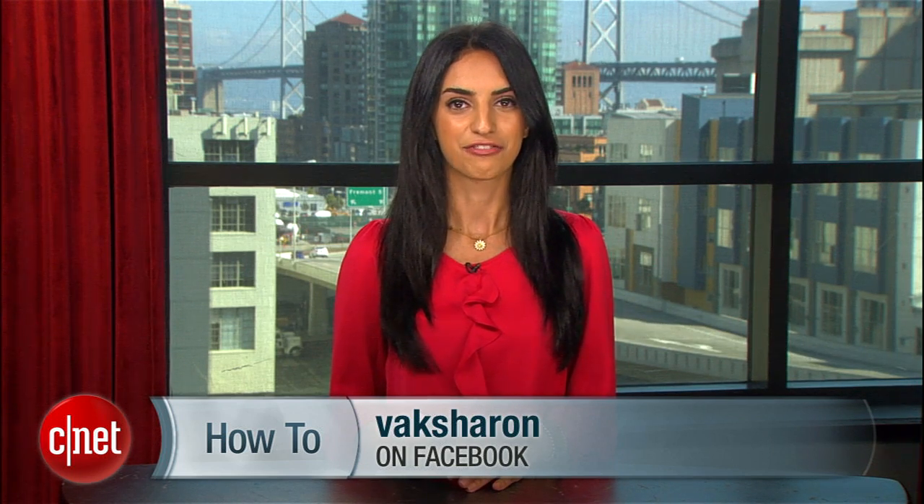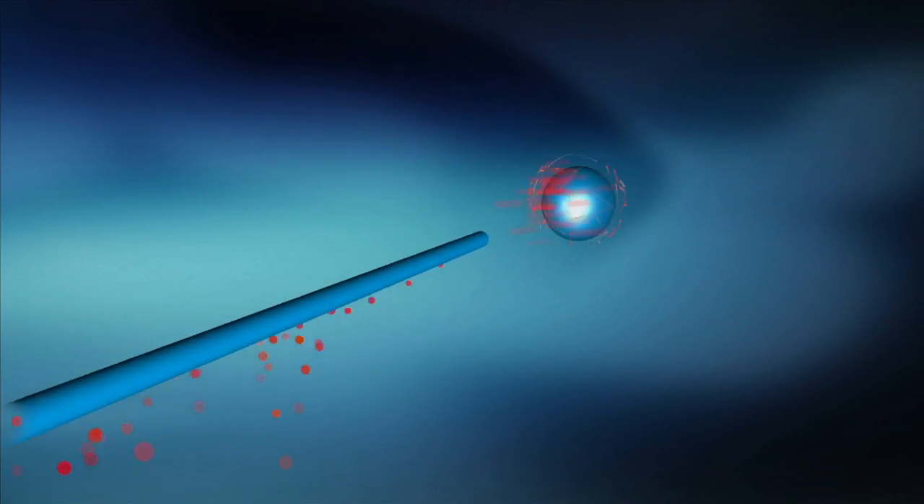For more how-to's and security tips, visit howto.cnet.com and feel free to send me any questions on Twitter or my Facebook page. For CNET, I'm Sharon Vaknin and I'll see you on the interwebs.